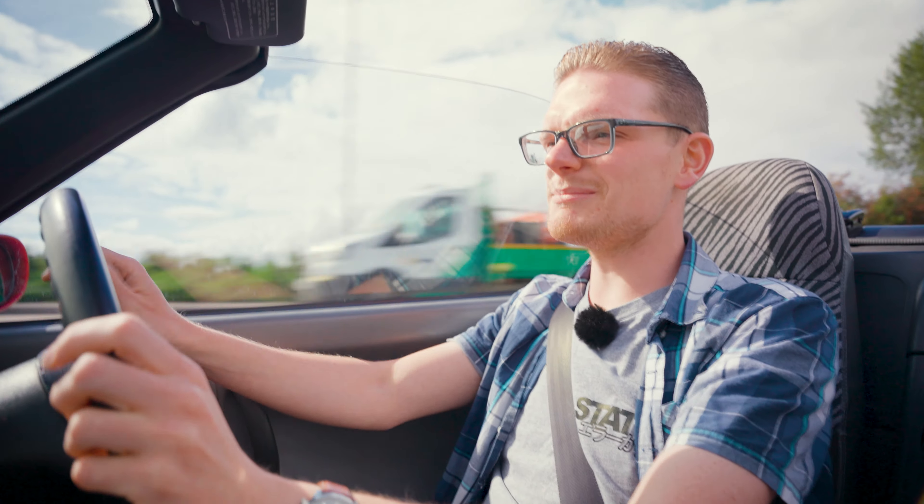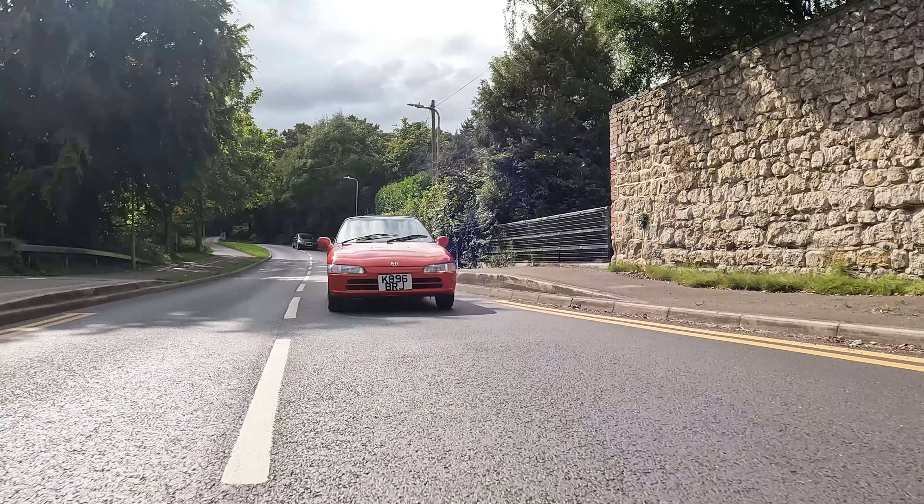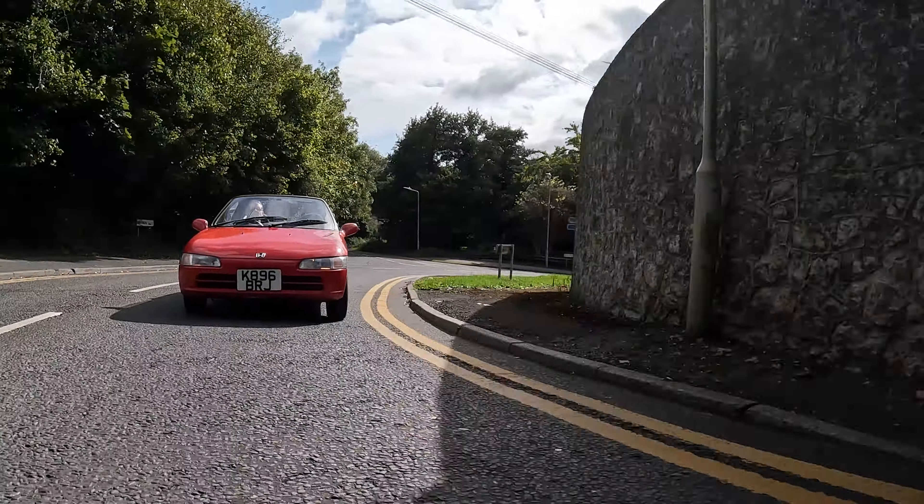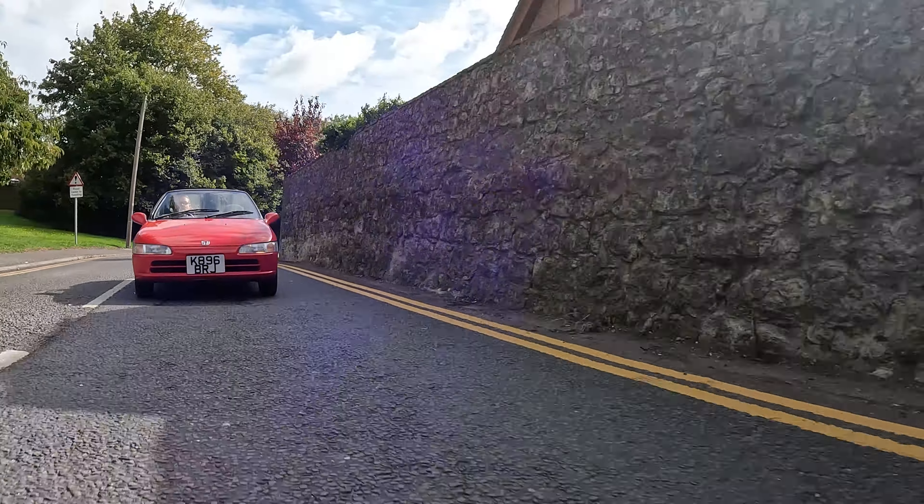A little tunnel coming up here — you'll forgive me, won't you? You don't get that in an MX-5, do you?